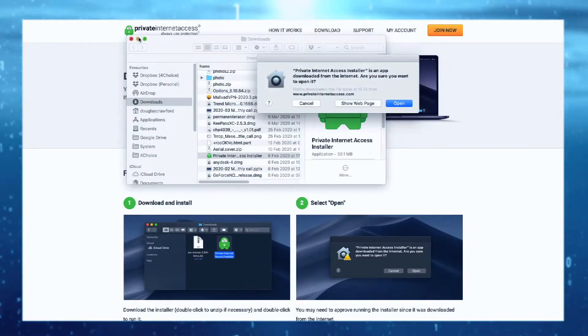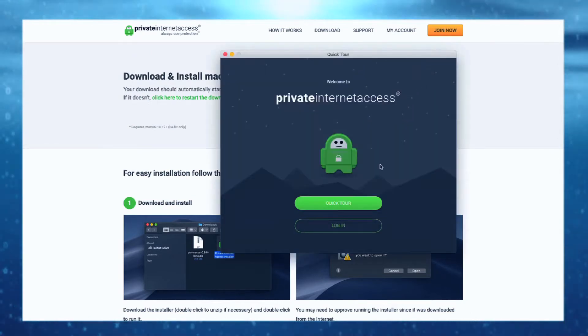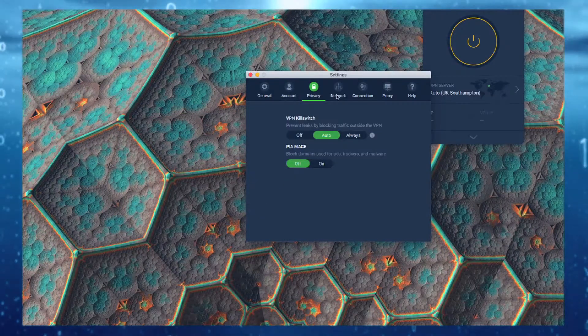PIA also offers apps for Android and iOS. Setting things up is straightforward for all platforms thanks to the step-by-step guide. The application will boot automatically once the installer has finished, and you can log in using your new password.